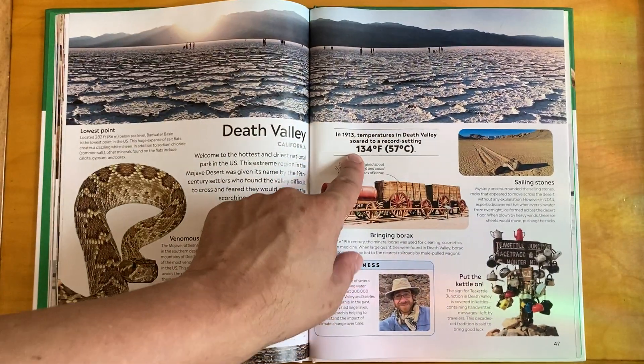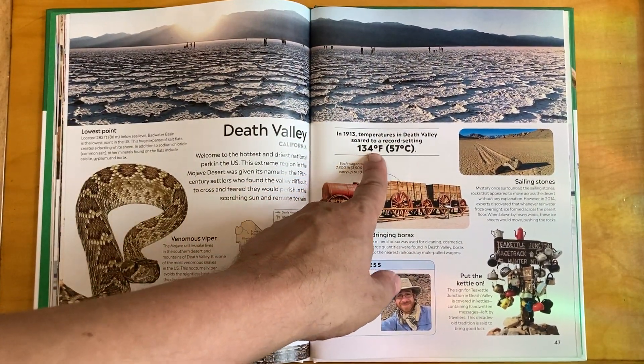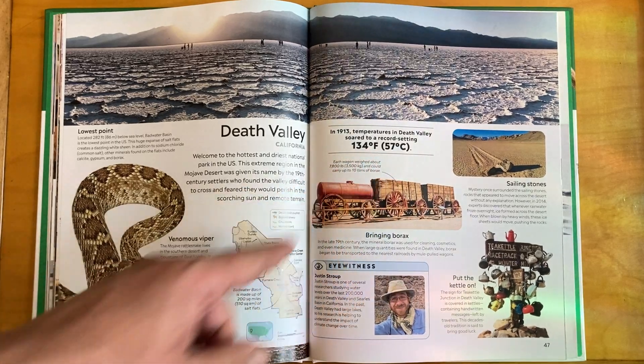In 1913, temperatures in Death Valley soared to a record-setting 134 degrees Fahrenheit.